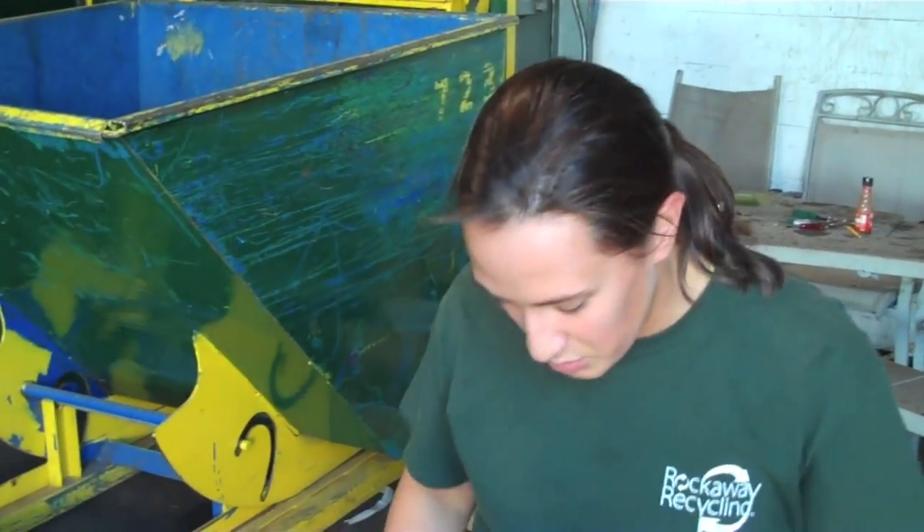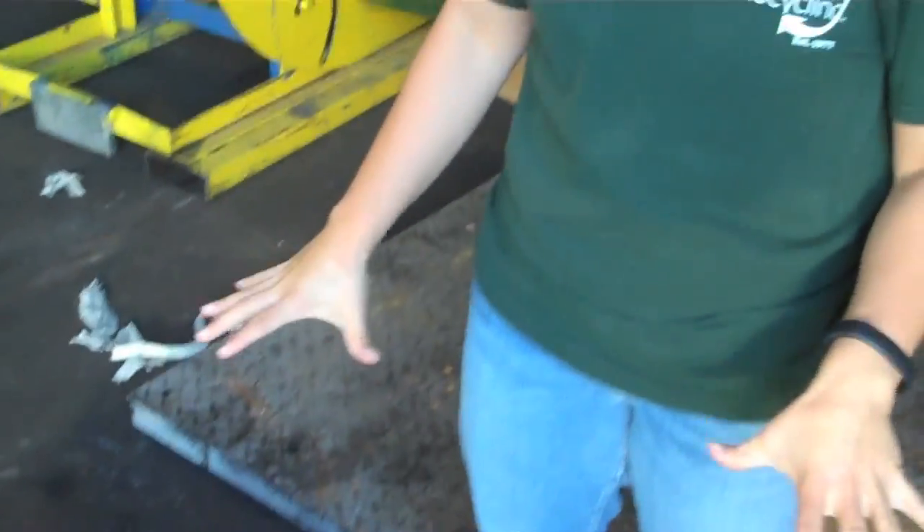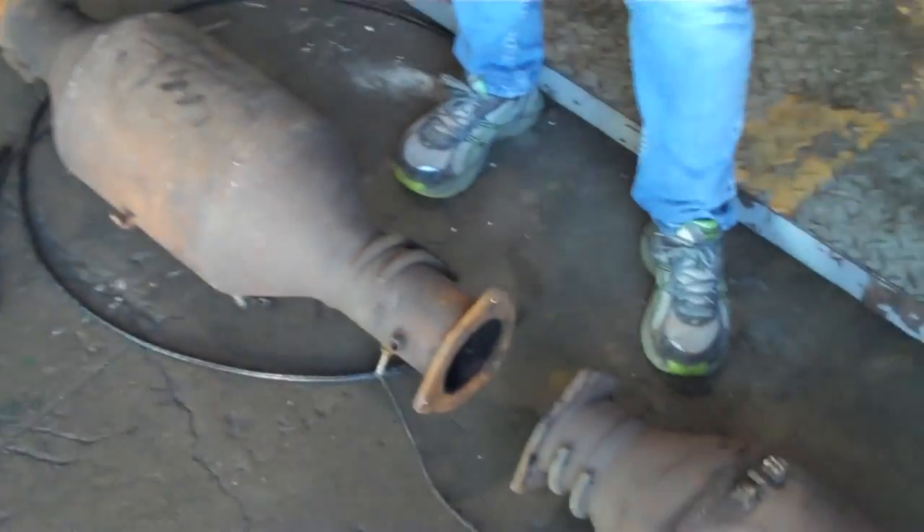Hey Scrappers, Virginia here. So we had a question about DPFs, or diesel particle filters. They're very similar to a catalytic converter, so you can actually look at these two and see that they're very similar in the way they are shaped and the way they look.